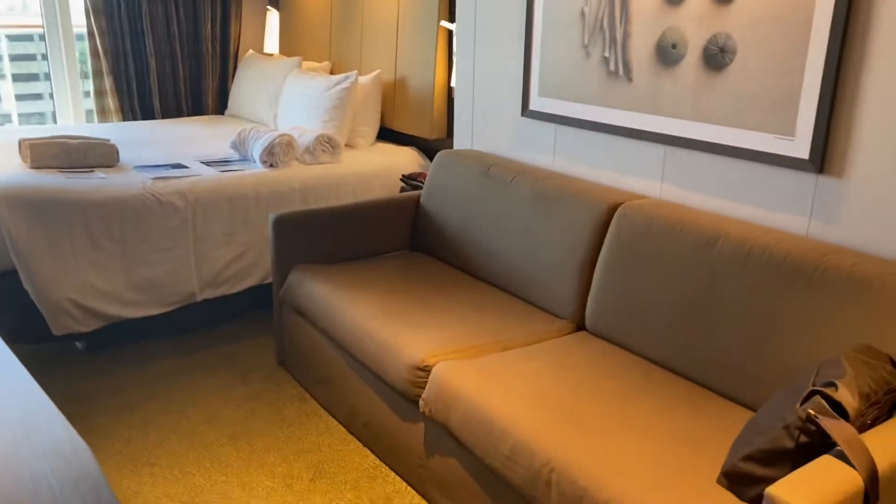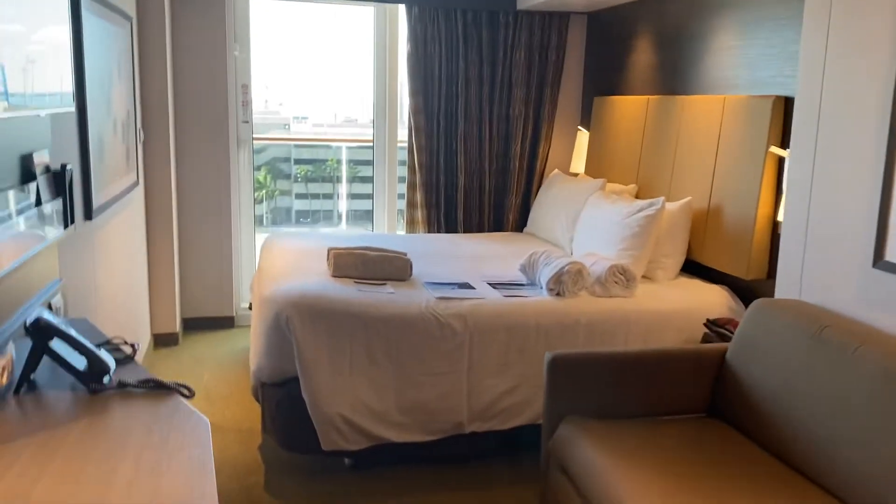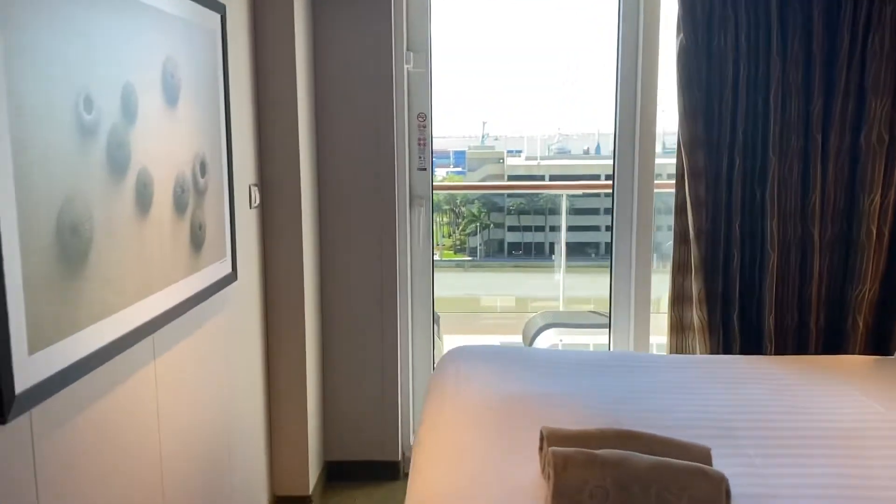Cabin 10-270, MSC Maravilia. Category B2, Fantastica Experience.